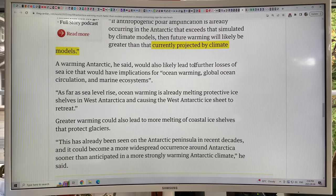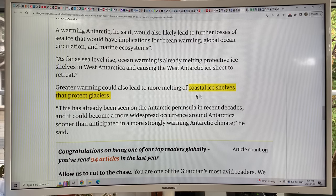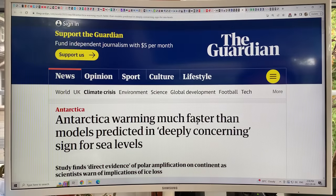Further loss of sea ice from a warming Antarctica causes ocean warming, changes global ocean circulation, and changes marine ecosystems. Ocean warming is already melting protective ice shelves in West Antarctica, causing the West Antarctic ice sheet to retreat. Greater warming could lead to more melting of coastal ice shelves that protect glaciers. When we lose coastal ice shelves it's like taking the cork out of a bottle — we've seen this in Greenland and the Antarctic Peninsula — and it will become more widespread, greatly increasing sea level rise.